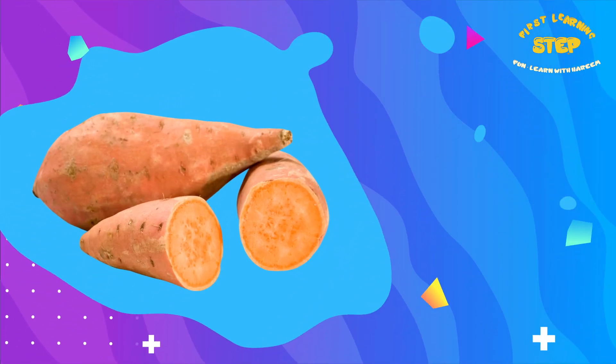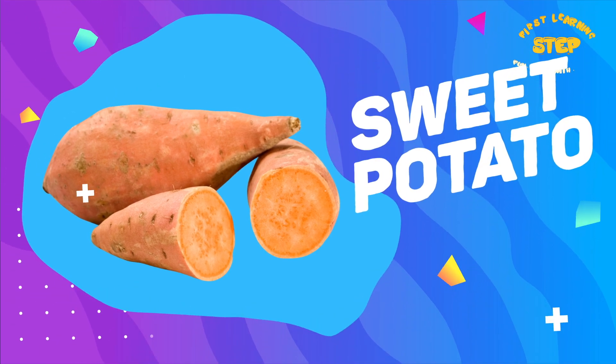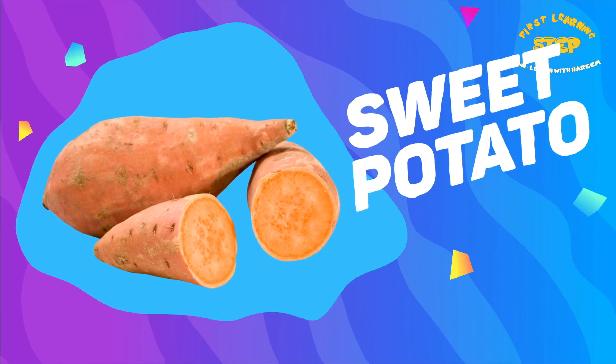Sweet potato. This is a sweet potato. Sweet potatoes are high in vitamin A and vitamin C.